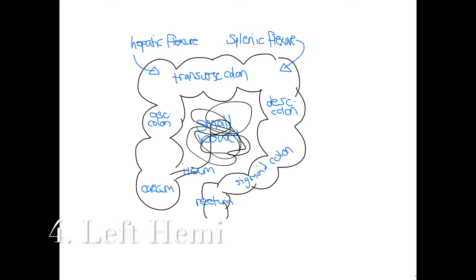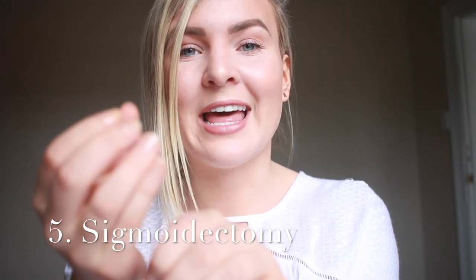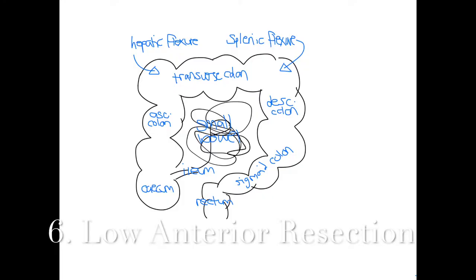The sigmoidectomy is pretty self-explanatory — the lesion is in the sigmoid, we resect the sigmoid, and anastomose the descending colon to the upper rectum. Moving on to rectal surgeries: a low anterior resection is for a lesion in the upper two-thirds of the rectum. These people usually get a temporary colostomy — the sigmoid colon is brought up through the abdominal wall to make a stoma, and the lower rectum is sealed off. Later, we can come back and anastomose those two pieces together, and hopefully the person will have reasonable functional bowel after that.